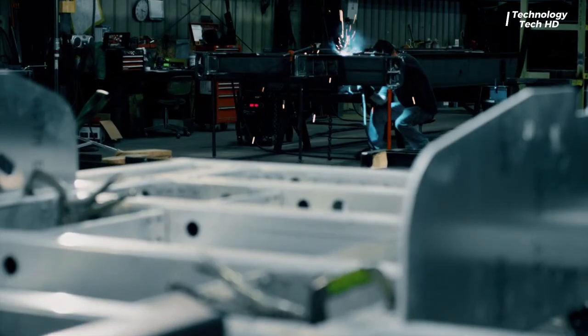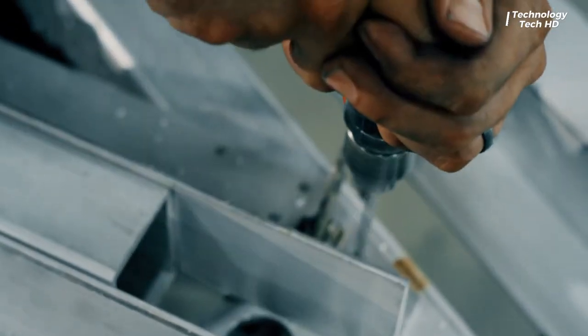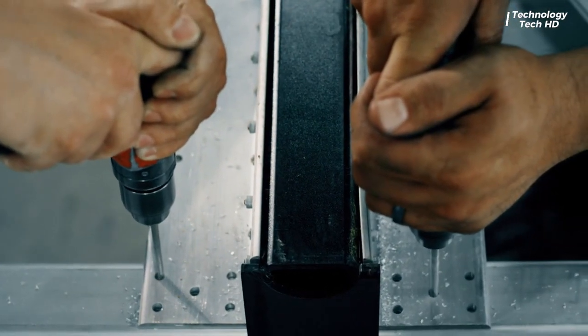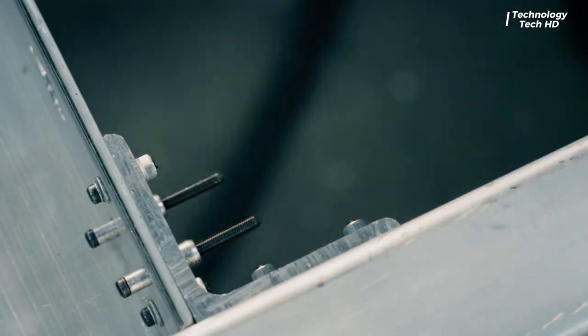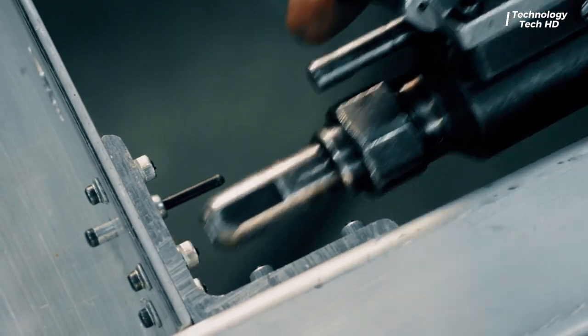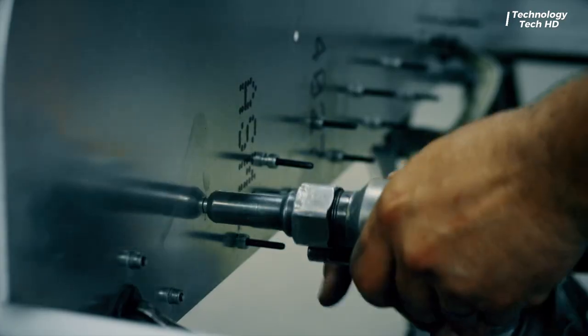This trailer is not just for camping — its utility features make it a versatile companion for various tasks, whether you're hauling gear, equipment, or supplies. Sharing the same robust construction as military trailers, the V2 is built to withstand extreme conditions, ensuring that it performs exceptionally well in both off-road and utility applications.